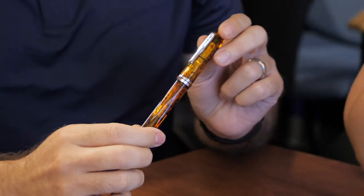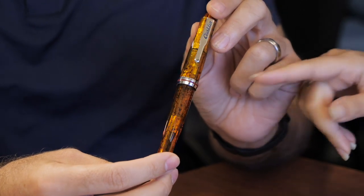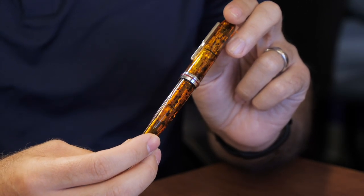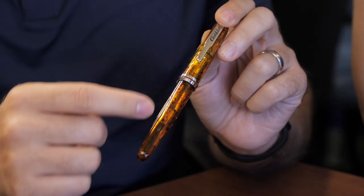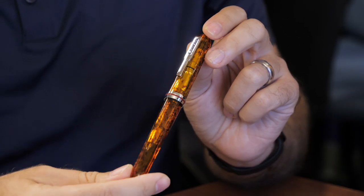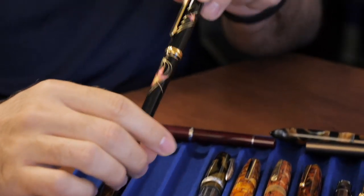We have the Conklin Empire in amber — the flecked material on here has a very vintage celluloid look to it. I think they used corn in it to make the resin — they had to get it from a specific field and crop to keep it consistent. These little flecks in here are like corn bits, and when they heat it for injection molding, it actually darkens and turns black. So if you like corn, you have a corn-infused pen.